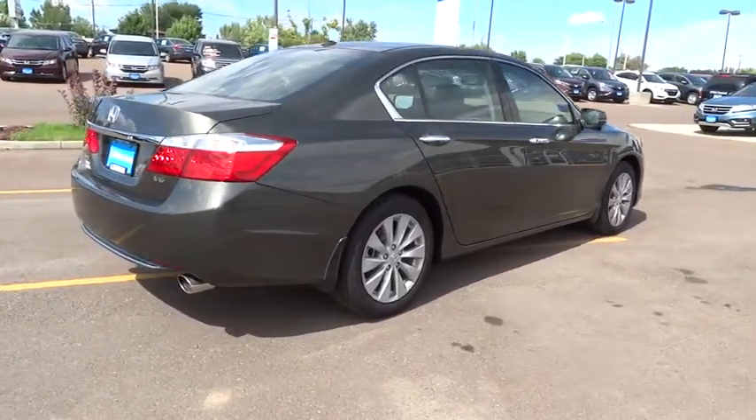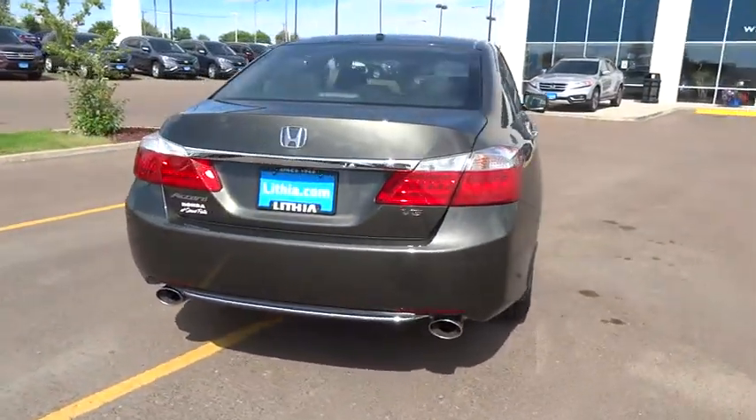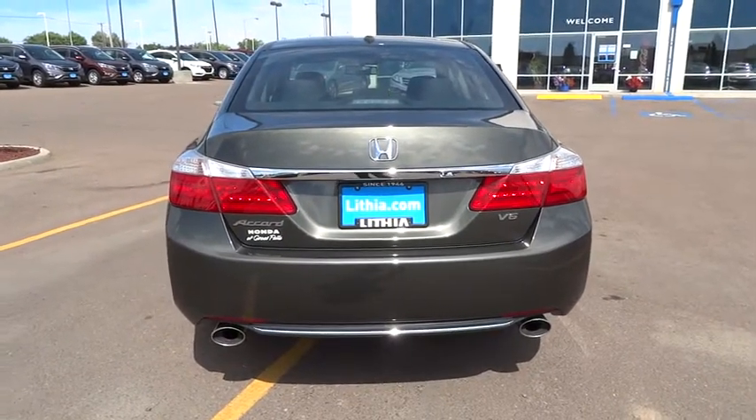Four-wheel disc brakes, FWD, auto-off headlights, AM-FM stereo radio, universal garage door opener, rear defrost, heated driver's seat.